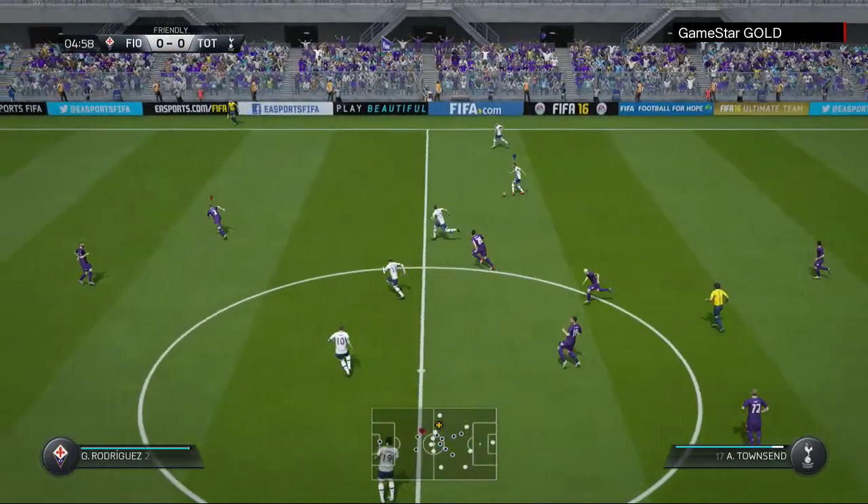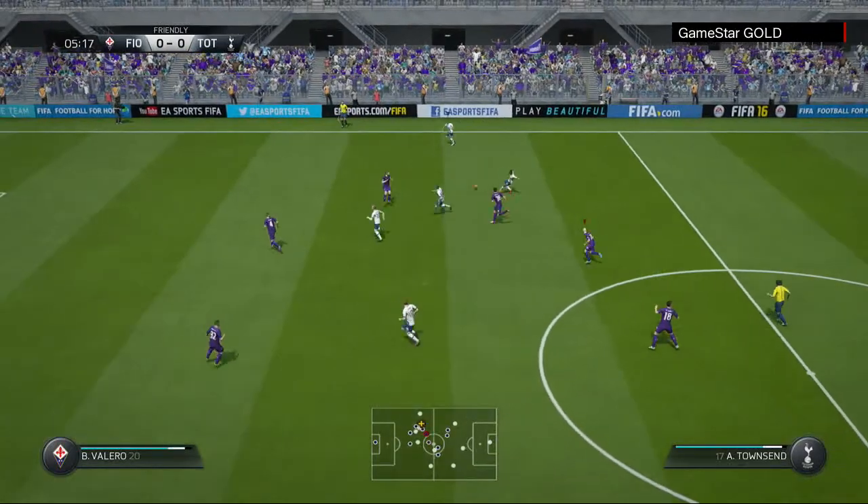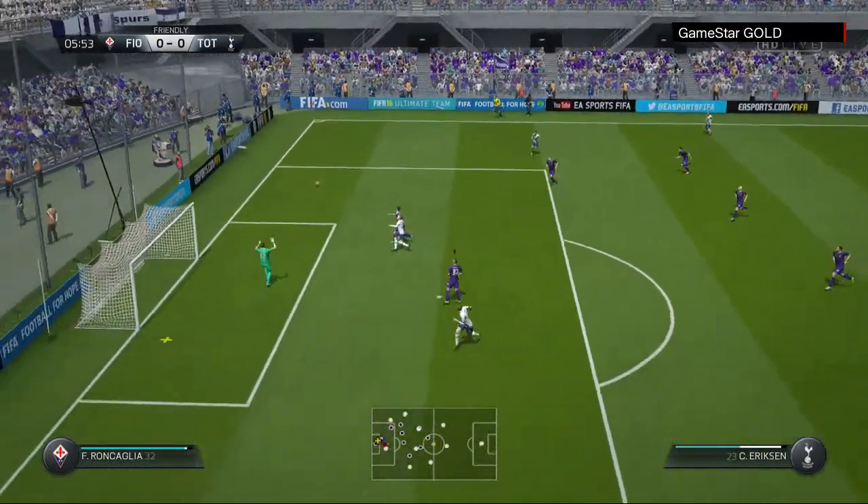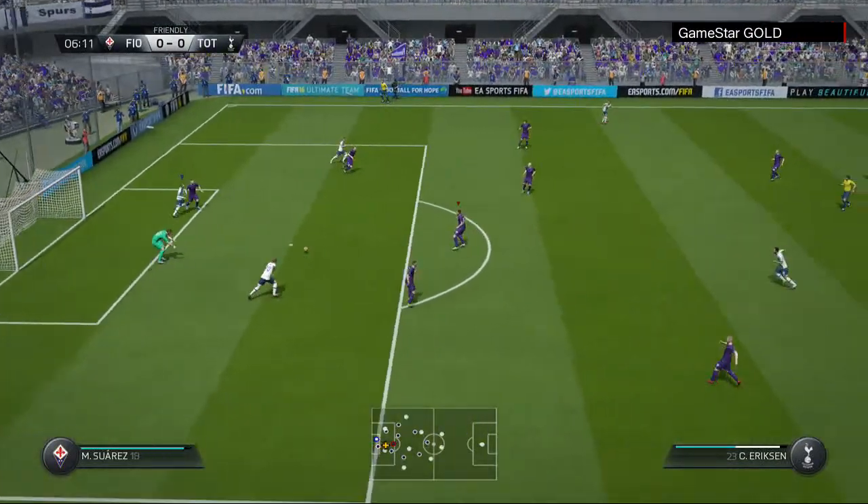That's a clever little clip into a team-mate. Walker. Here's the cross. They put that cross far too close to the goalkeeper.